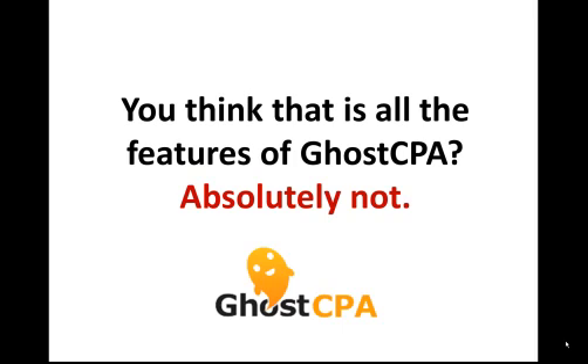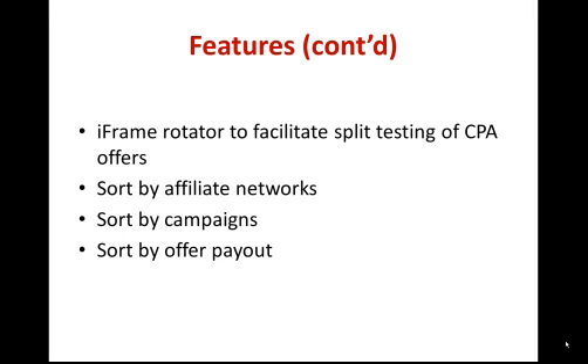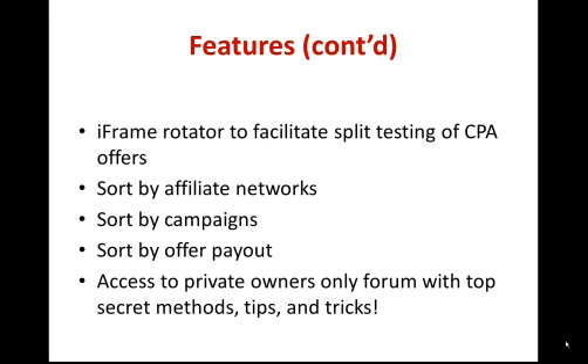You think that's all the features in GoCPA? Absolutely not. One of the cool new features we just added was the ability to automatically rotate i-frames. Testing out different offers from different networks to find the highest converting offer with your traffic source is extremely important, and GoCPA allows you to automatically rotate your i-frames with the click of a button. We also give you the ability to search and sort offers by affiliate networks, search your i-frames by campaign name, or even by payout amount. Finally, we give you access to a top secret underground community filled with super affiliate millionaires sharing the latest tips and tricks on how to use GoCPA.